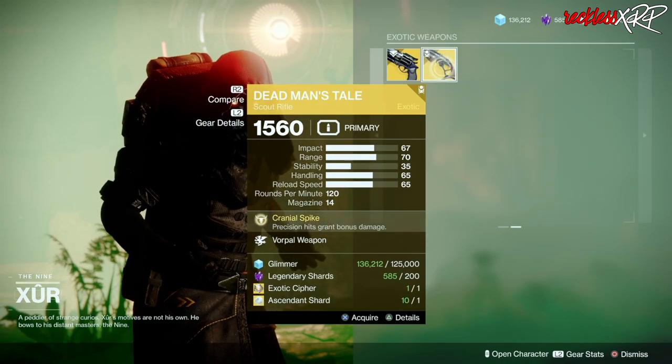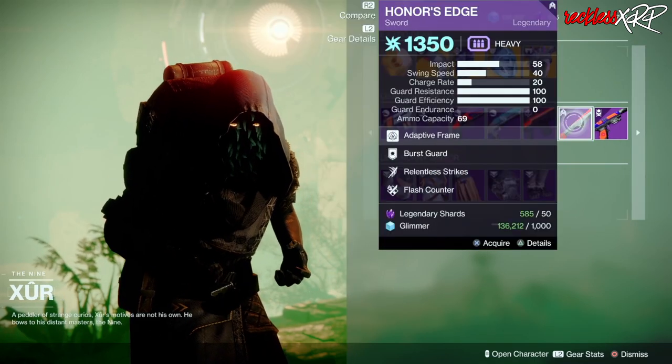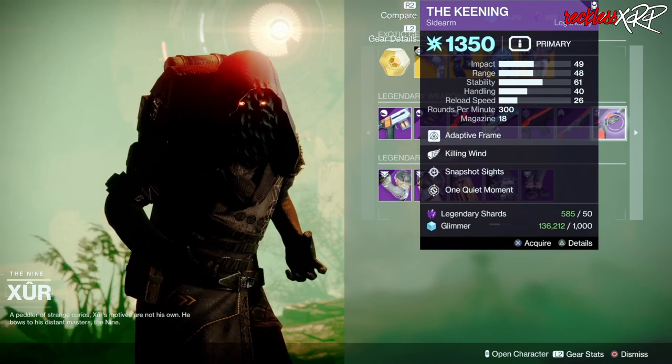Go ahead and grab this DMT — you'd be stupid if you didn't. As for the legendary weapons, go ahead and pick up this Last Dance, this Honor's Edge, and this Keening.